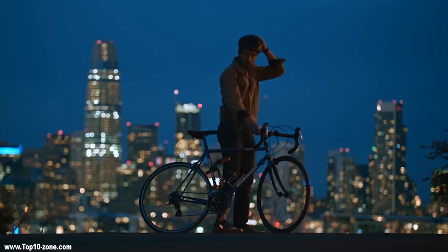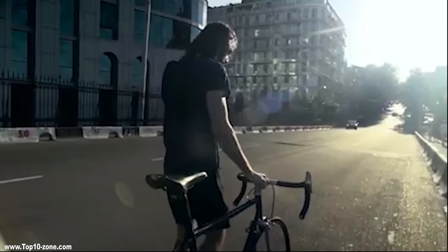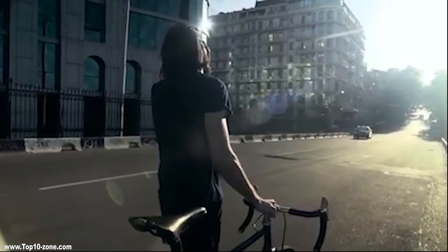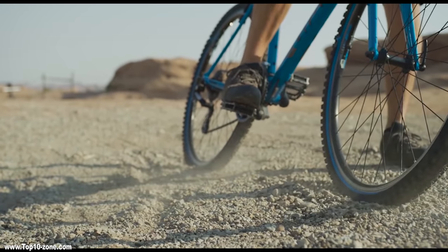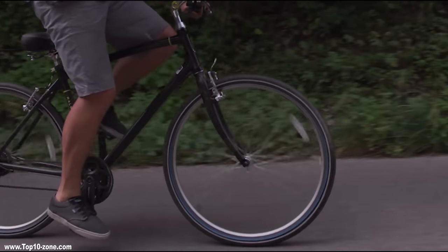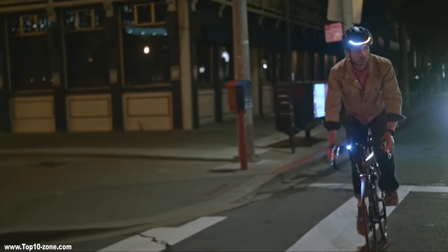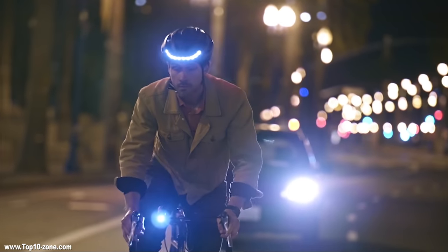Cycling to your destination is becoming more and more popular day by day as people are getting more conscious about the eco footprint they leave. Also, cycling is a great exercise routine to maintain your fitness and be healthy. Thus more and more people are getting into cycling as a daily commuting option since it is convenient and beats traffic.